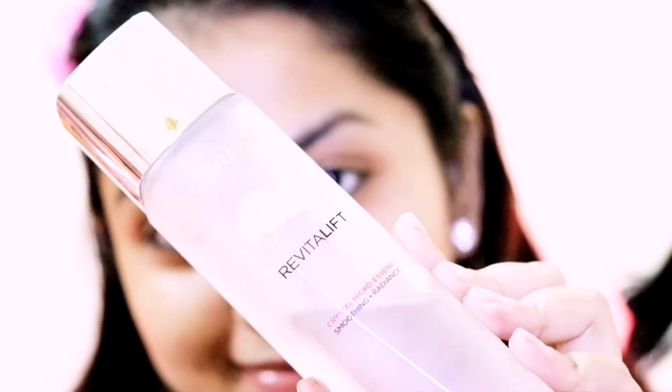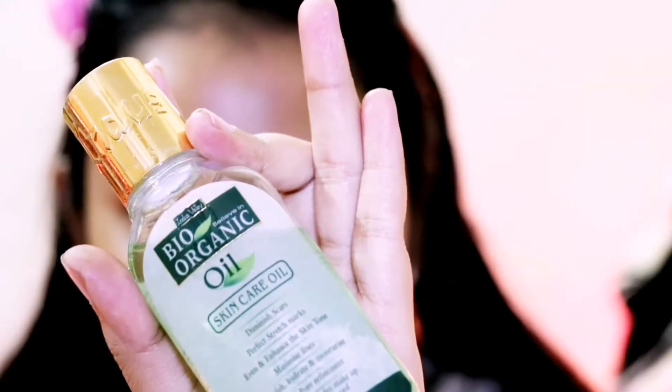At first, I am going to hydrate my face with L'Oreal Paris Revitaly Crystal Micro Essence. This is a very good way to hydrate and moisturize your face. Then for facial oil, I am using bio-organic skin care oil, which is especially good for winter.